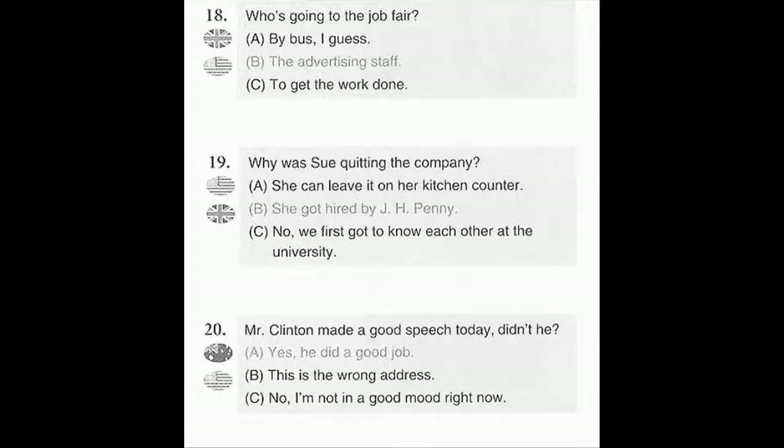Number 18. Who's going to the job fair? A. By bus, I guess. B. The advertising staff. C. To get the work done.